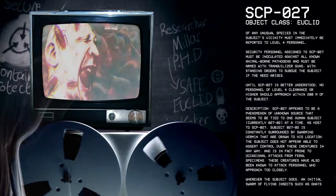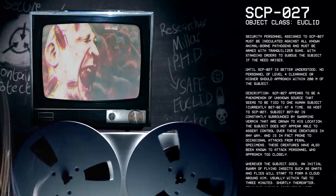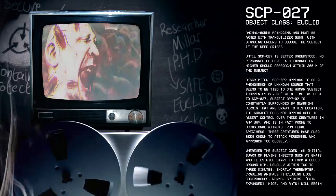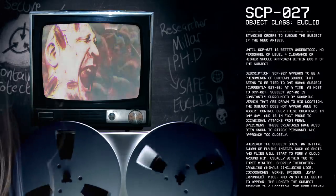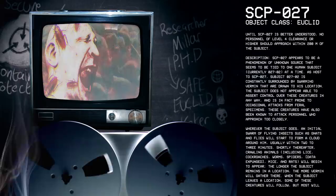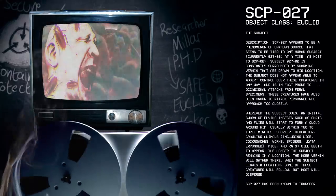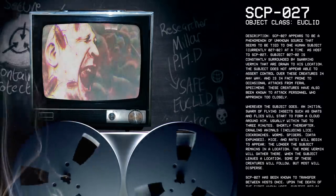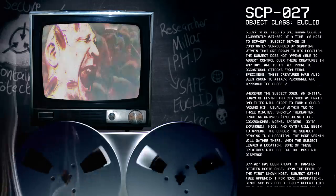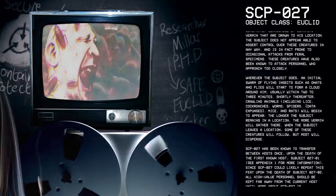Description. SCP-27 appears to be a phenomenon of unknown source that seems to be tied to one human subject, currently 27-2, at a time. As host to SCP-27, subject 27-2 is constantly surrounded by swarming vermin that are drawn to his location. The subject does not appear to be able to assert control over these creatures in any way, and is in fact prone to occasional attacks from feral specimens. These creatures have also been known to attack personnel who approach too closely. Wherever the subject goes, an initial swarm of flying insects such as gnats and flies will start to form a cloud around him, usually within 2-3 minutes.